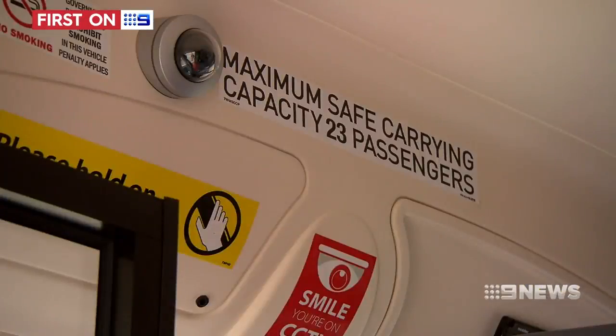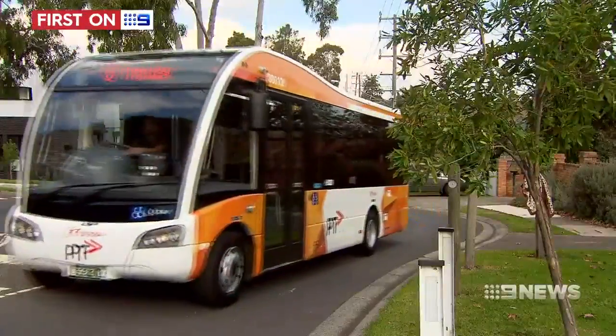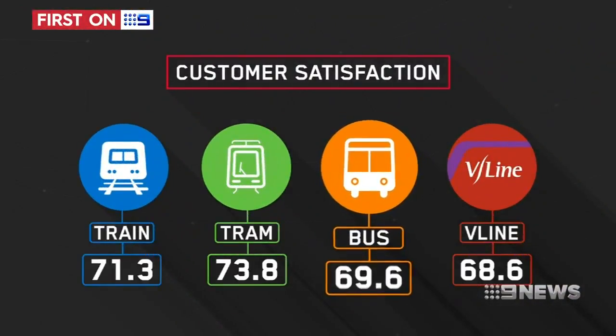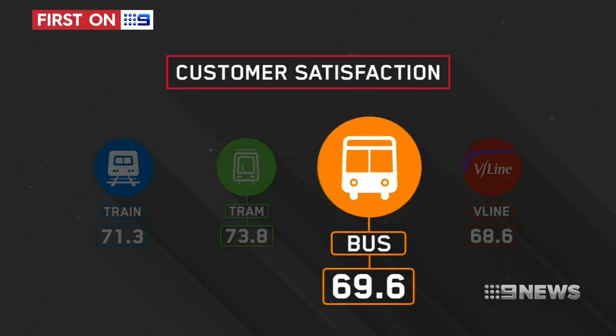Designed to carry 23 people and two wheelchairs, the buses are built to navigate tight turns on narrow suburban streets. Customer satisfaction on Melbourne's buses remains below that of passengers using trams and trains, with the latest figures showing a rating of 69.6.